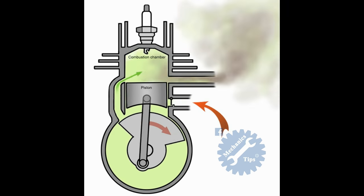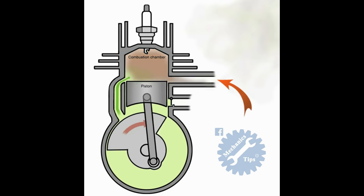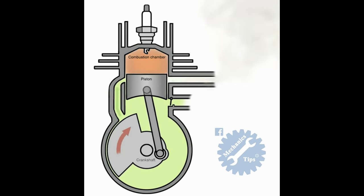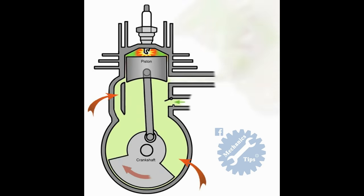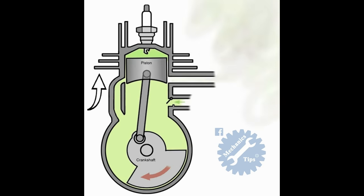There are usually three ports: an inlet port, exhaust port, and a transfer port. The transfer port connects the lower chamber beneath the piston to the upper chamber above the piston.